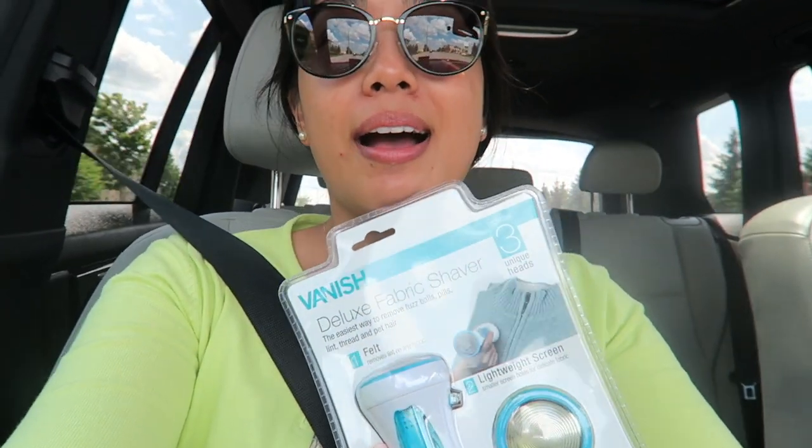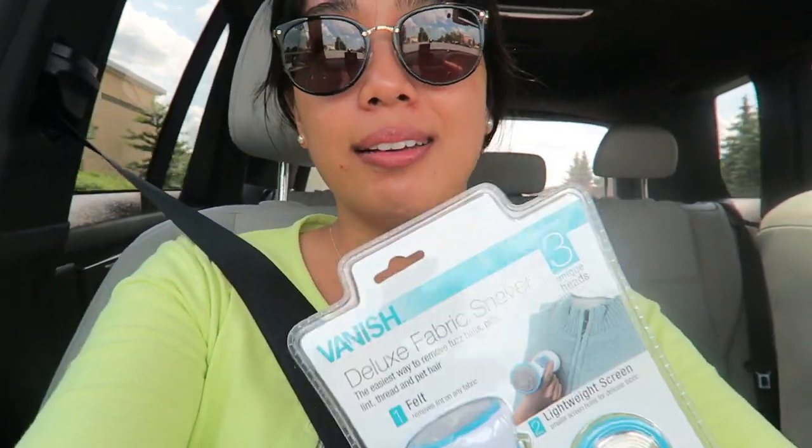We're headed to Princess Auto because the beau is working on a little car project — part of the reason we went to the States was so he could pick up some car parts and DIY the fix himself. We just left Bed Bath and Beyond and I picked up this fabric shaver to remove pilling from my knit sweaters. I had a 20% off coupon and was really worried this brand would be excluded, but it was not — so I got 20% off.